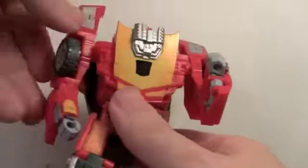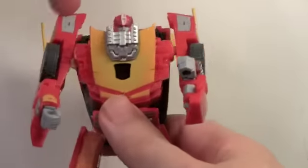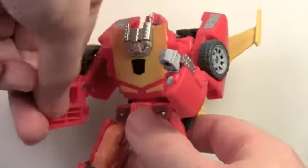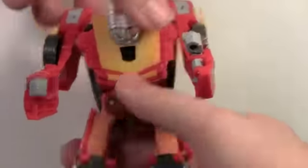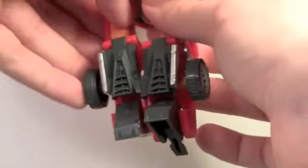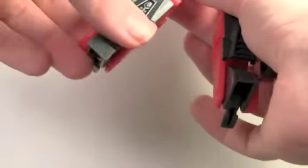For articulation, Rodimus' head can fully rotate, arms fully rotate but get tricky because of how they are — they can go in and out, bend at the elbow. Wrists can go in and out due to the transformation. No waist articulation, but legs can go forward, back, in and out. They also rotate at the upper part of the knee, bend at the knee, and his feet pivot forward and back.